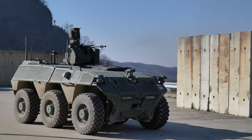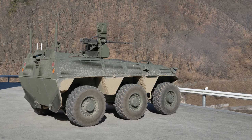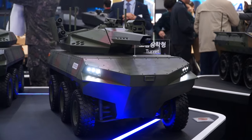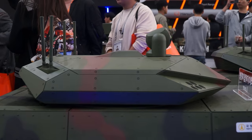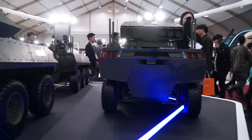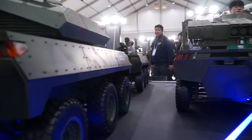It has a 12.7mm machine gun. The prototype will be complete — we expect to see it in 2026 — and mass production is planned to begin in 2027.